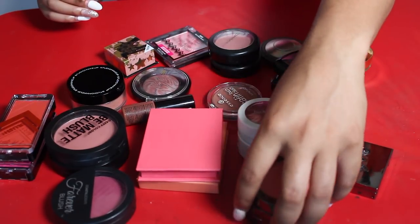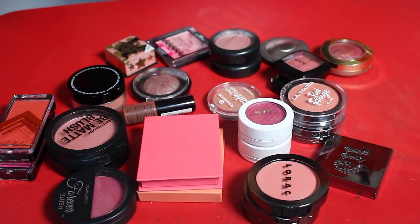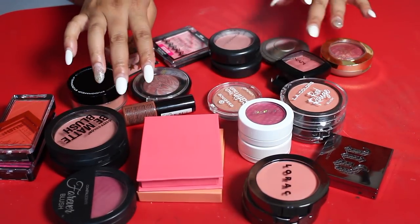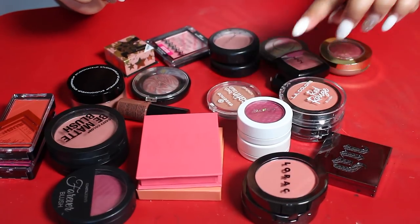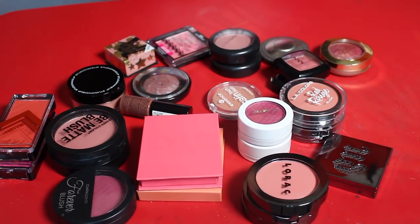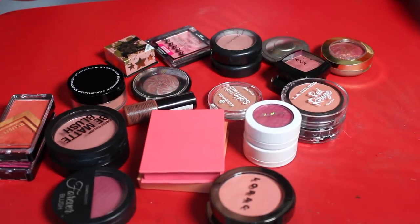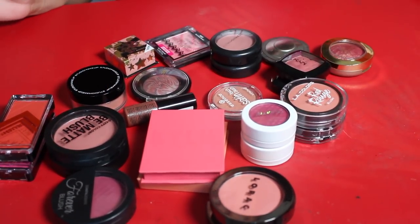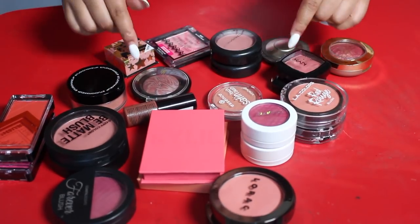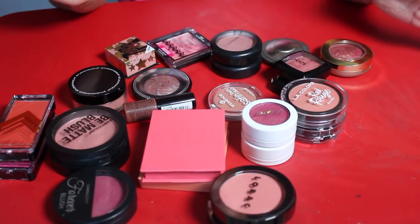Let's see what we got rid of: Urban Decay blush, some LORAC blushes, Coastal Scents, Kylie Cosmetics, City Color, LA Girl, Studio Makeup, two sets of NYX blushes, ColourPop, LA Colors, Essence, Black Radiance, Wet & Wild, MAC, Benefit, Becca, and Milani — 27 blushes out of the whole bunch. That makes me so so happy.